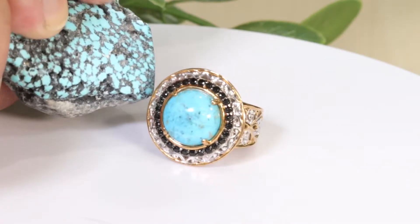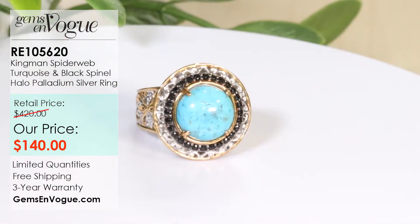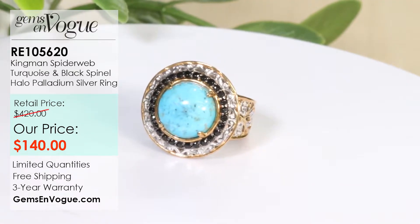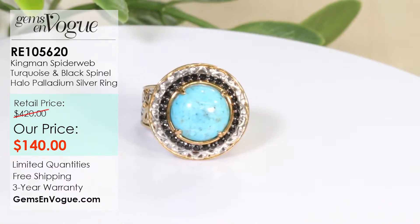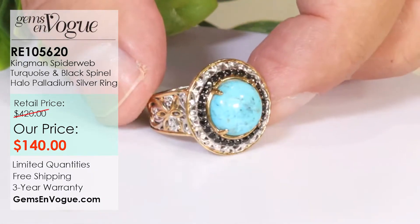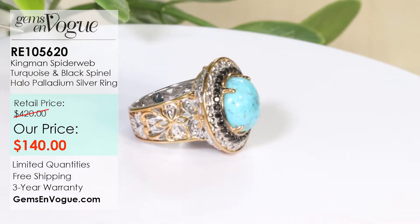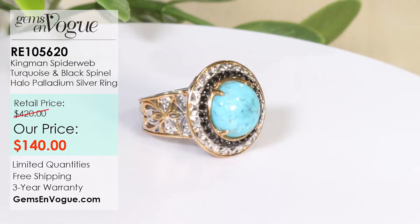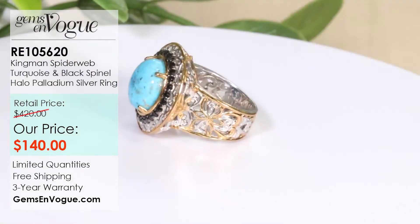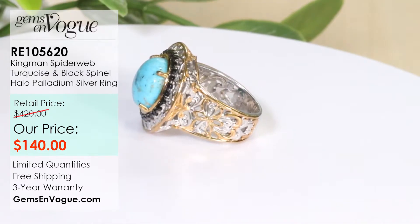When you see a spiderweb, it's kind of light and dark colors — that's why this is called spiderweb. This undergoes no treatment whatsoever other than generalized stabilization. It's a big 12 millimeter with 28 black spinels, 5.25 carat total weight, and at 10.8 grams, offered at only $140. This is a great unisex piece. Sizing is free at gemsonvogue.com — we can size it two sizes up or down. Item number RE105620-3.